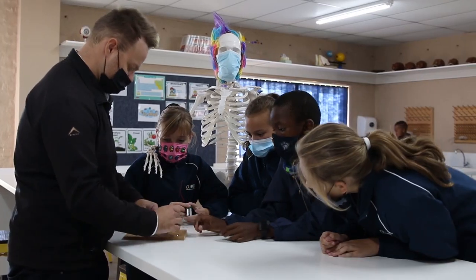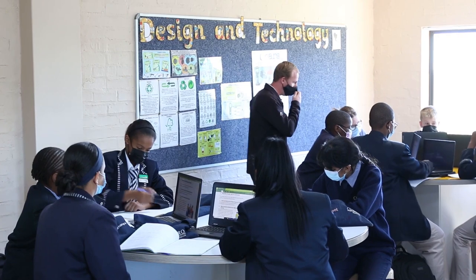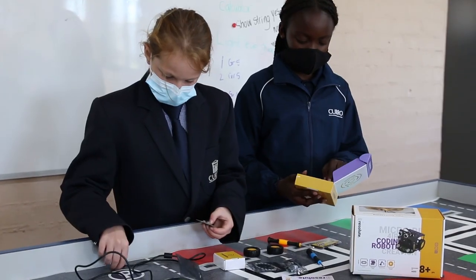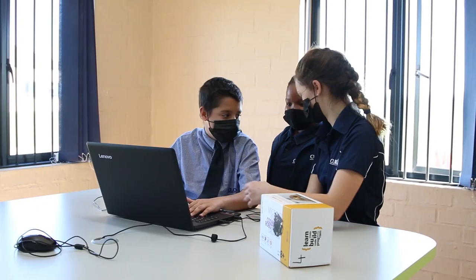We focus on 21st century learning with the use of technology in the classroom that promotes lively discussions with current content, where problem-solving is the starting point of every lesson.